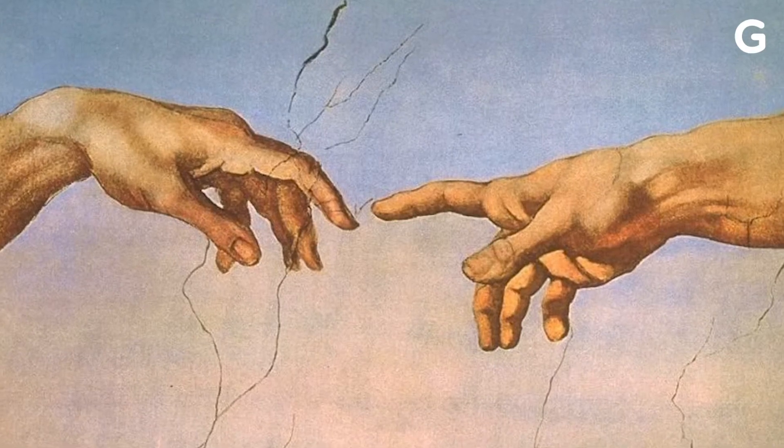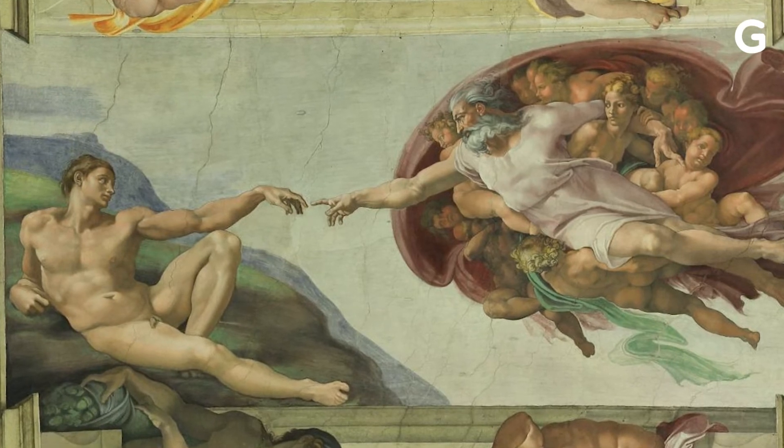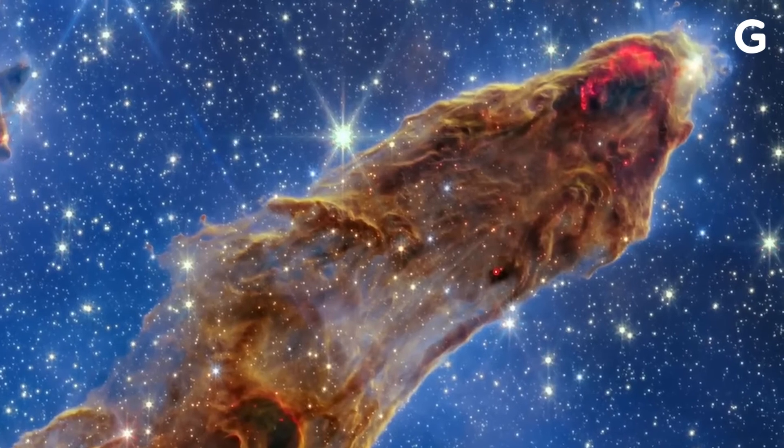In the older images, the Pillars of Creation look a bit to me like the hand in the Creation of Adam. I guess whether Adam's hand or God's hand is up to you, but in the newest Webb image, the pillars almost look like a zombie's hand. The pillars are this gaseous blue, almost like undead flesh. It's very eerie in my opinion.